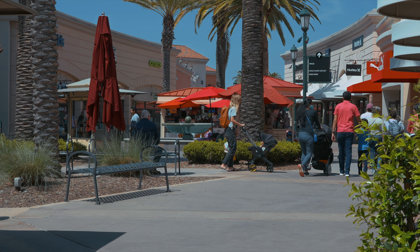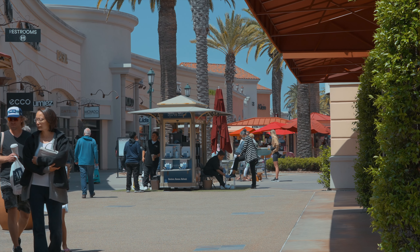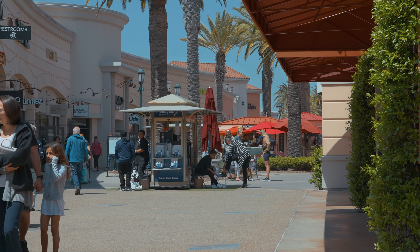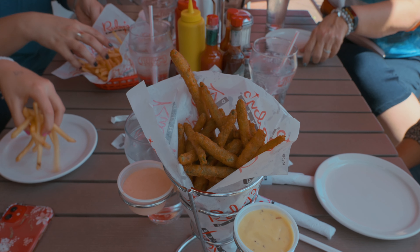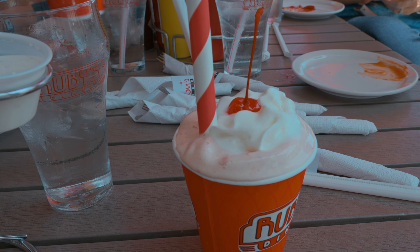Located right next to the flower fields is an outdoor outlet mall. It's not a huge place, but you can easily kill an hour or two here after you're done with the flower fields. Green bean fries and a strawberry shake are my two favorite things to get at Ruby's Diner, located right in front of the mall.